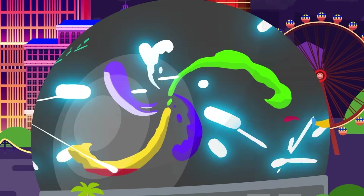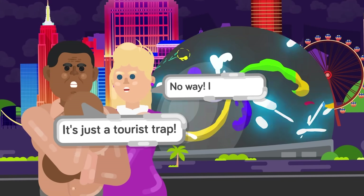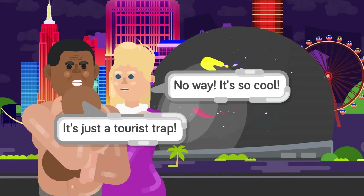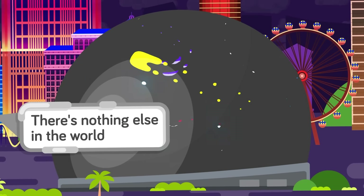Whatever your opinion on the sphere might be — whether you think it's a tacky addition to the world of Las Vegas tourist traps, or you think it's a brilliant work of architecture — there is one thing we can all agree on: there's nothing else like it in the world.